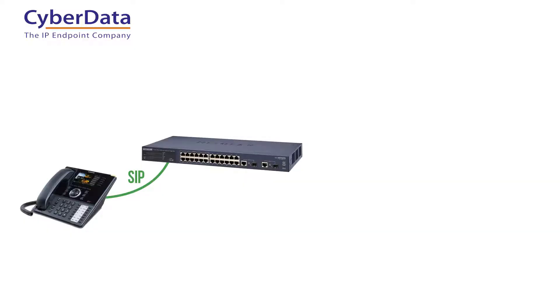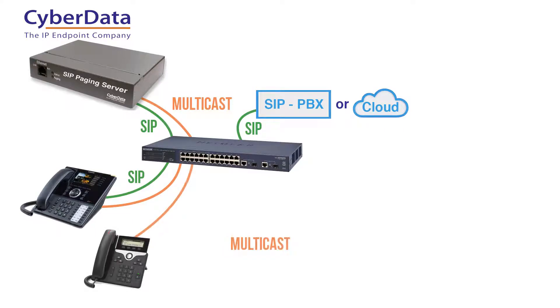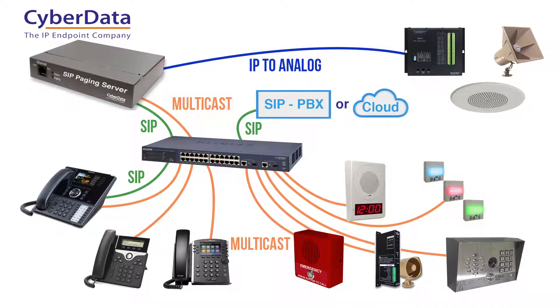In a typical installation, the SIP paging server is added to your PoE switch as a single extension. You can then build your zones to include desktop phones, CyberData SIP paging endpoints and intercoms, and any analog amplifiers, horns, and speakers already on your system.